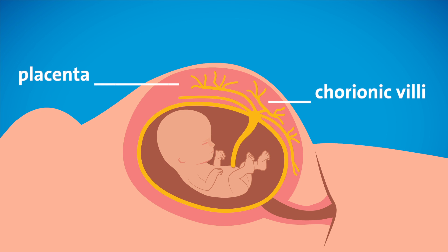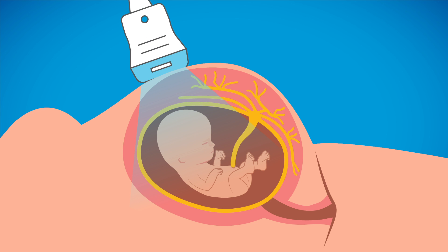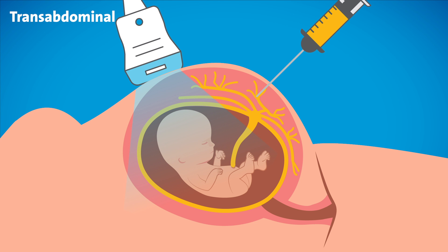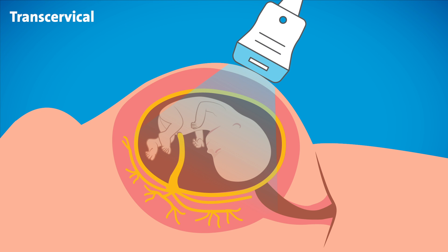Since the baby and the placenta originate from the same conception, looking at the chromosomes in the placenta should represent the baby's chromosomes. There are two ways to perform a CVS, both of which are ultrasound guided. The approach will depend on the location of the placenta. Transabdominal approach involves a thin needle going through the abdomen, and transcervical approach involves inserting a slender plastic catheter through the cervix, similar to having a pap smear, to get to the placenta.